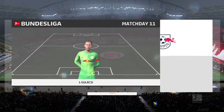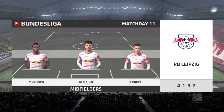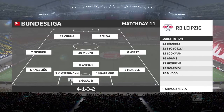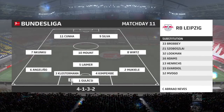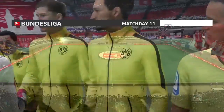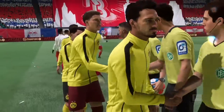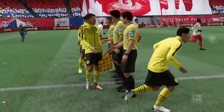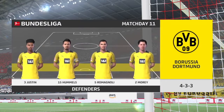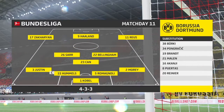The starting eleven for Leipzig: Peter Gulacci is goalkeeper, Lucas Kloserman and Fresnel Kimpembe at the back, with two men up front. For Dortmund, Mats Hummels starts alongside Alessio Romagnoli in central defence, and they line up with just the one striker looking to do damage.